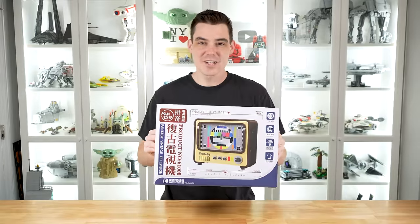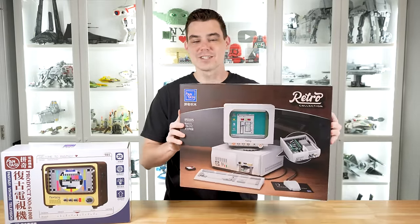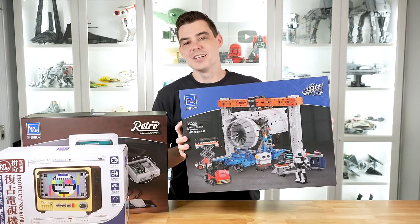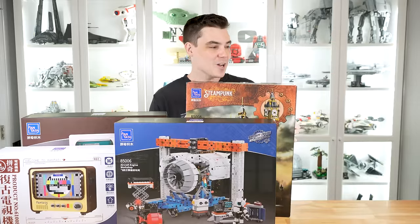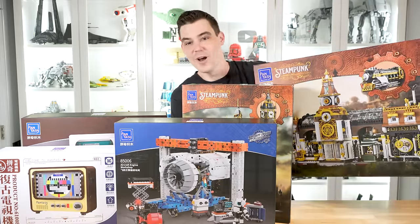Pantasy reached out to sponsor another video and sent me five more of their building sets. Today we're going to take a look at the $70 vintage television, the $140 90s retro PC, the $90 aircraft engine workshop, the $110 steampunk clock tower park, and lastly the $110 steampunk railway station.